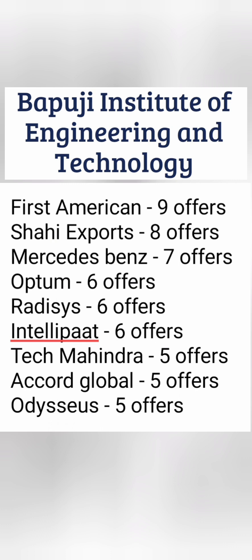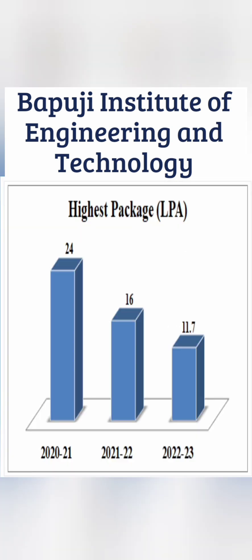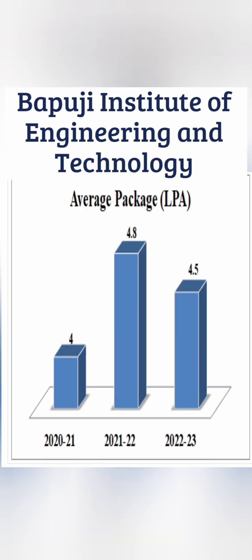Mercedes-Benz pays around 8 to 10 lakhs minimum. The highest salary till date was 24 lakhs in 2021. Last year it was around 16 lakhs, and this year till date it was 11.7 lakhs — lower due to temporary recession, though higher offers may still come. The average salary last year was 4.8 lakhs, and up to this point this year it's 4.5 lakhs, expected to end in the same range. That covers the high-level placement updates. Thanks for watching — please subscribe to the channel for similar important updates.